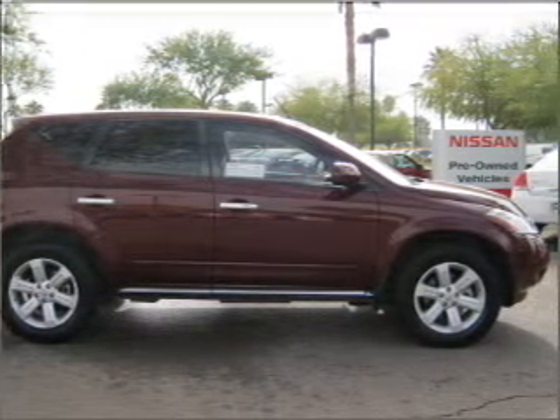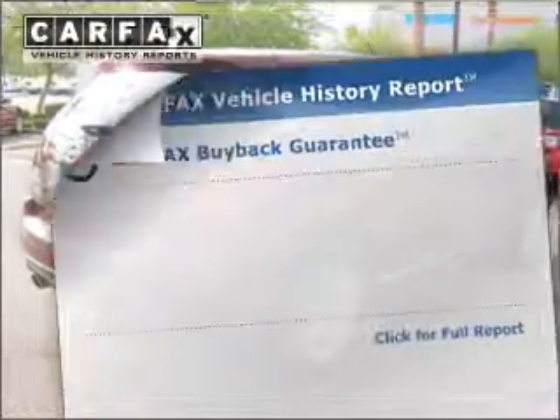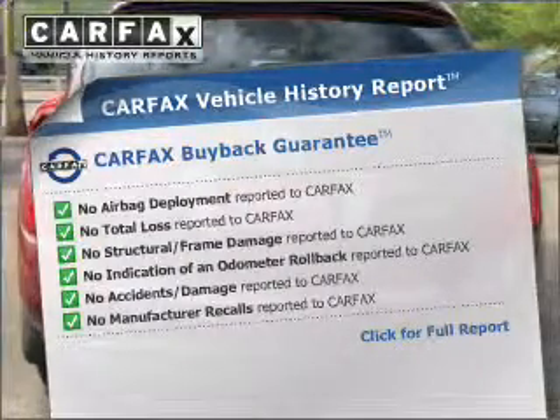He's always hot and she's always cold — solve this problem while driving with dual temperature controls. An included Carfax Vehicle History Report allows you to purchase with confidence and the knowledge that your buy was a smart choice.